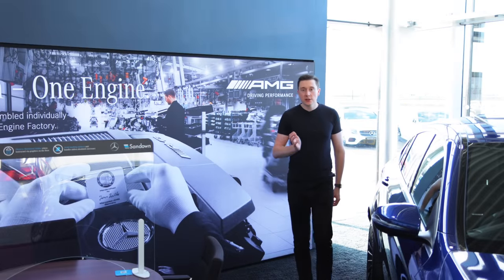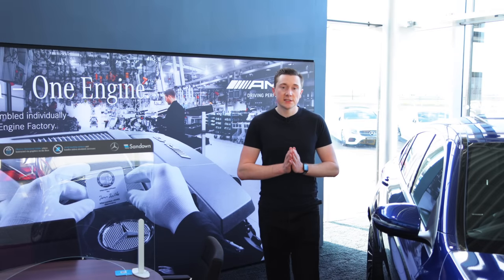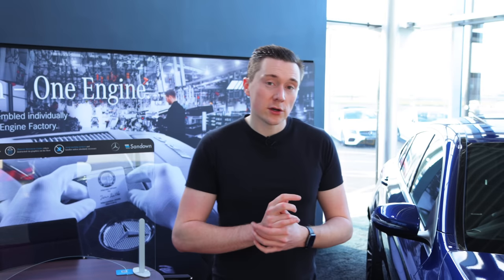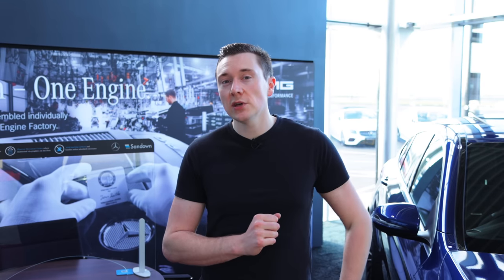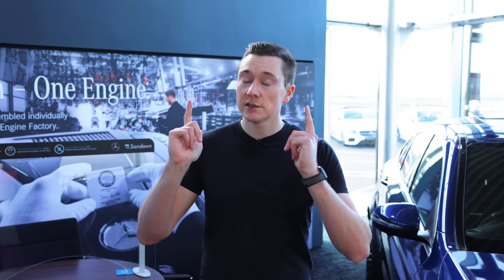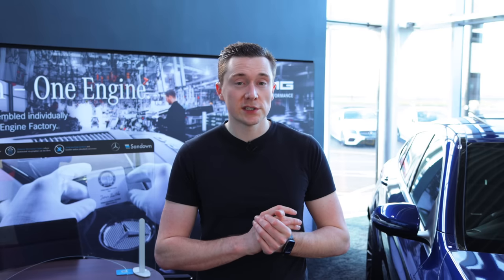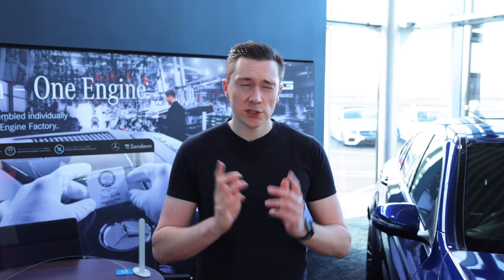And there we go guys, that concludes this week's video on Mercedes-Benz multi-beam LED. Let me know what you think in the comment section, and likewise if you have a suggestion for a future video let me know and I might just consider it. A huge shout out to Sandown Mercedes-Benz as they help provide access to all the cars you see on my channel. As always, thank you so much for watching — hit that like and subscribe button, and until next week, see you then.